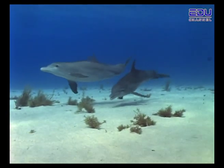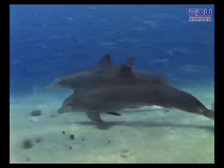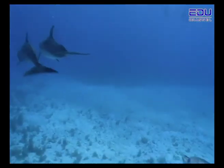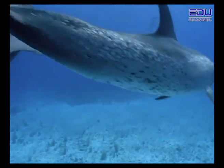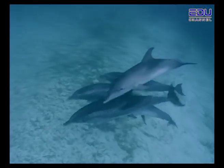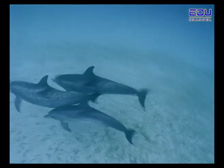Dolphins live in groups called pods. The size of a pod can be anywhere from 2 to 25 animals, but often hundreds of pods will travel together from place to place. So in order to recognise each other within such a large group, each dolphin develops its very own sound called a signature whistle — it's just like having your own name. Dolphins can call out the signature whistles of other dolphins as if they're calling each other by name.